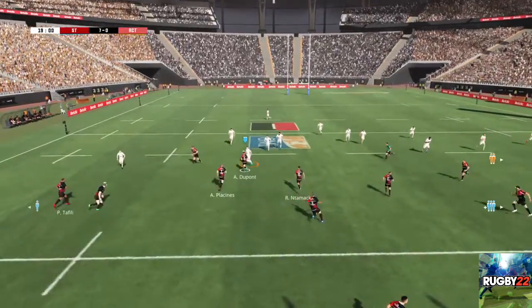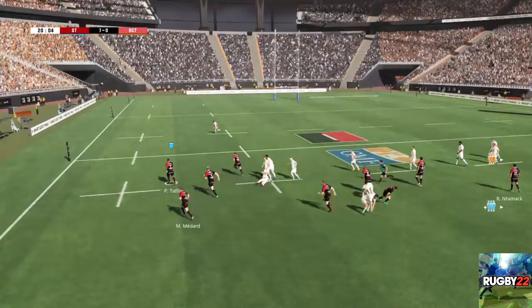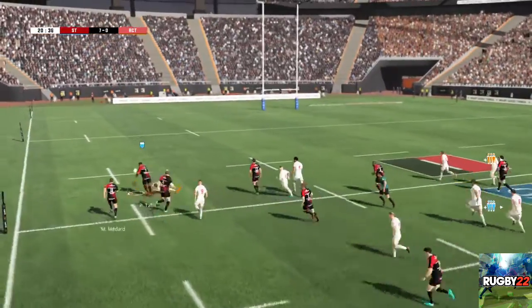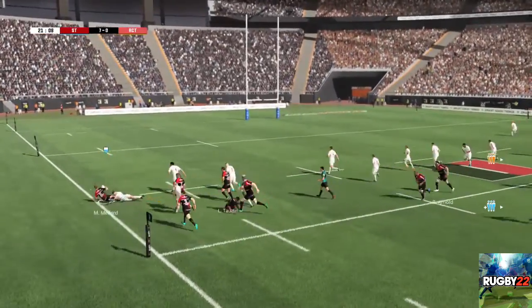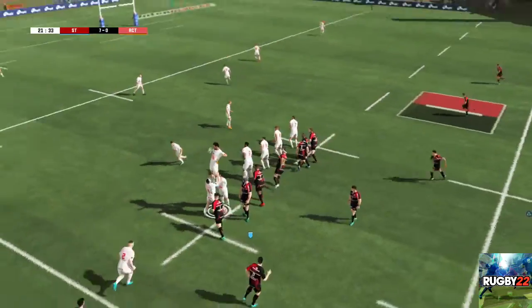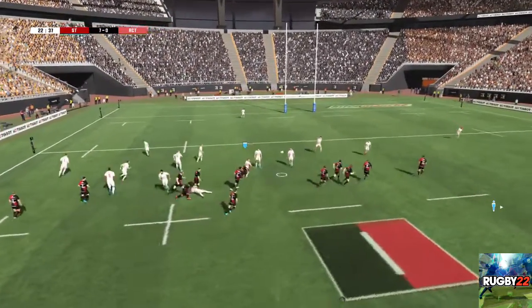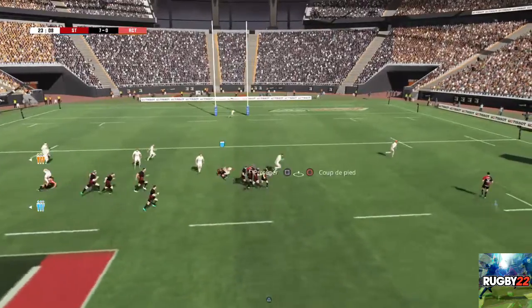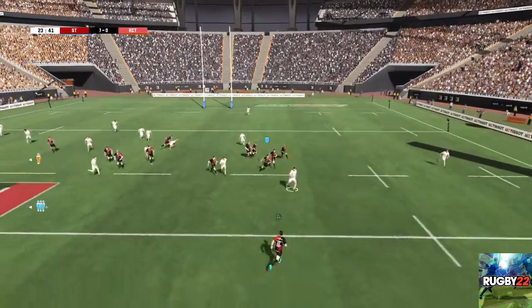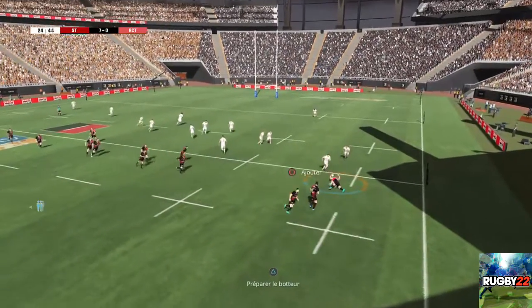Belle prise de balle. Belle dextérité sur cette passe. Et c'est sorti en touche. Ils ont donc choisi une touche complète. Ballon conservé sur cette touche. Libère son ballon après le contact. Il y a un coup à faire sur les ailes. Il faut venir au soutien.